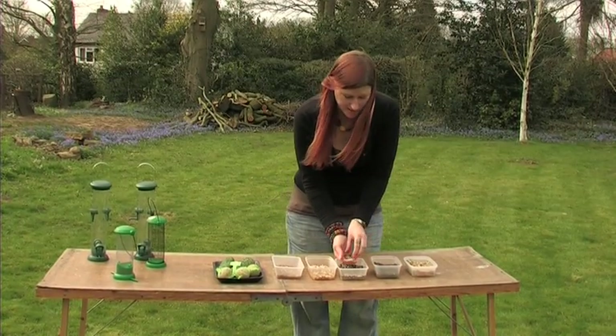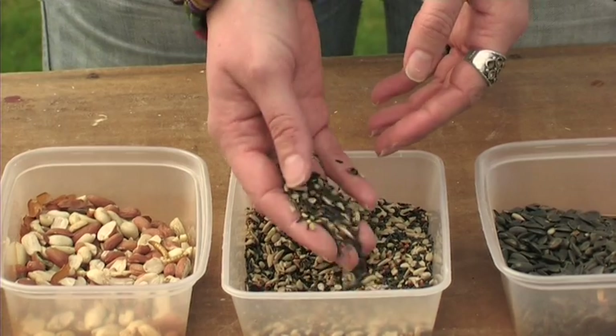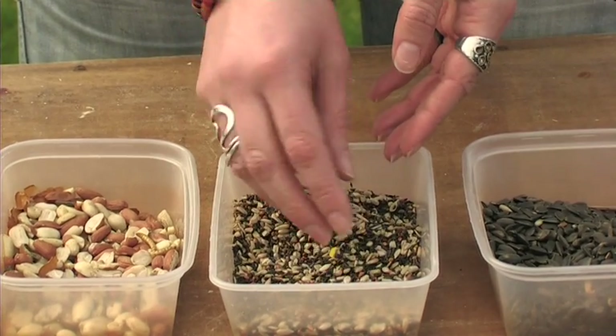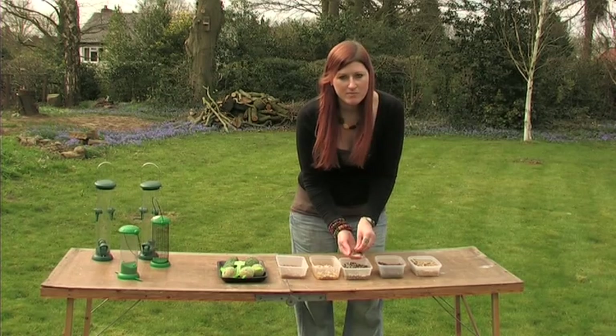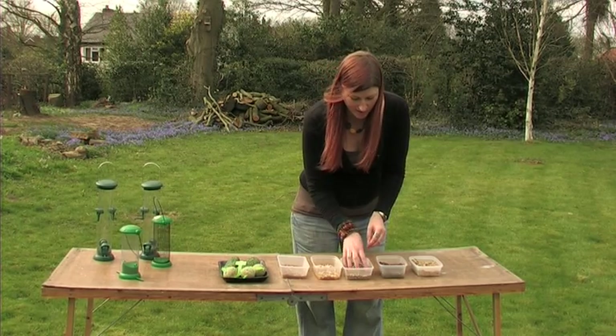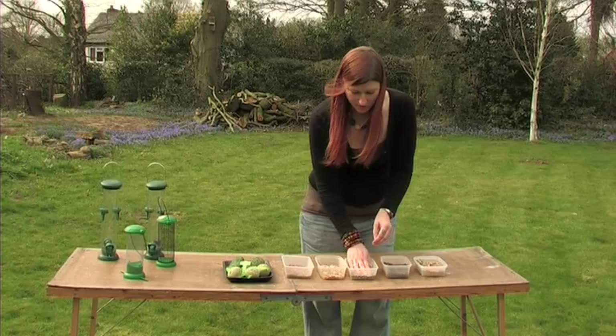Next we have these tiny little seeds which are very good for finches in particular — goldfinches, greenfinches, and siskins as well. This particular mix has got red millet, sunflower hearts, and niger seeds in it, and the niger seeds are perfect for that sort of bird.